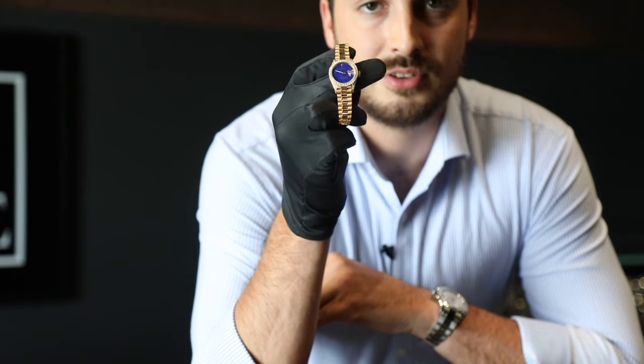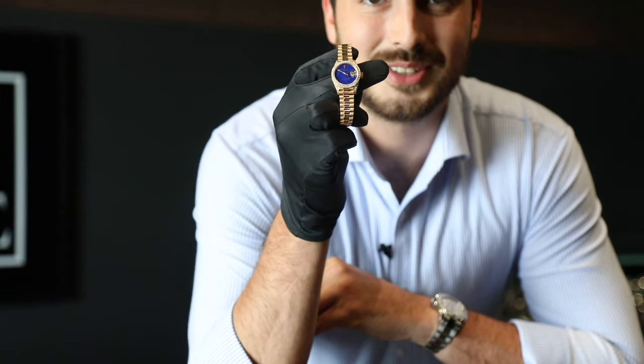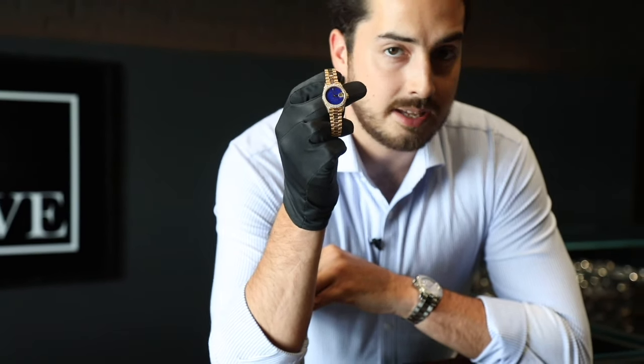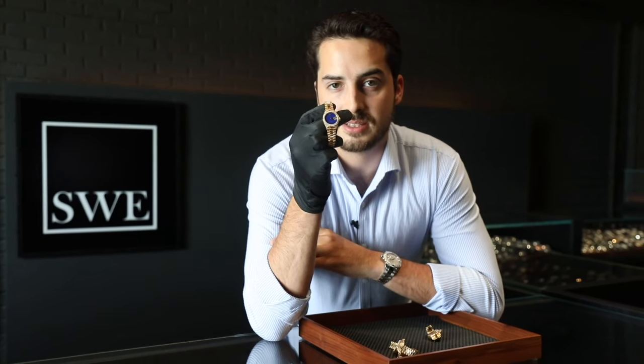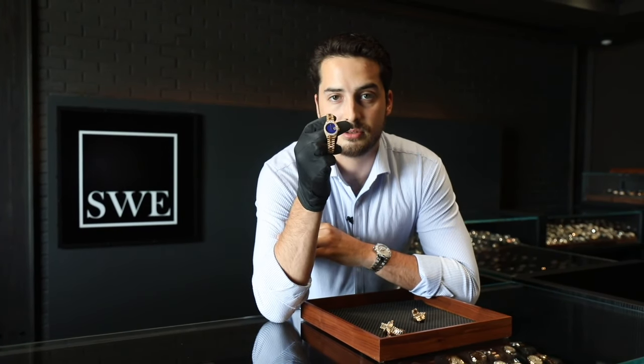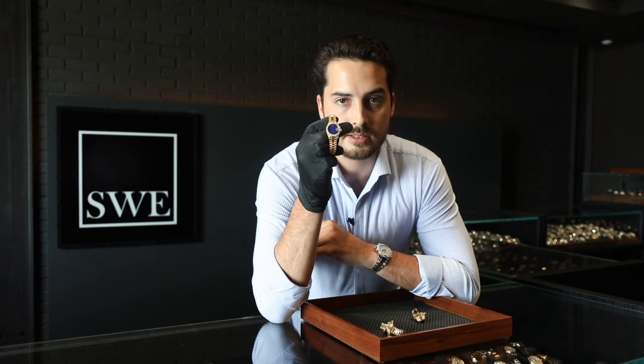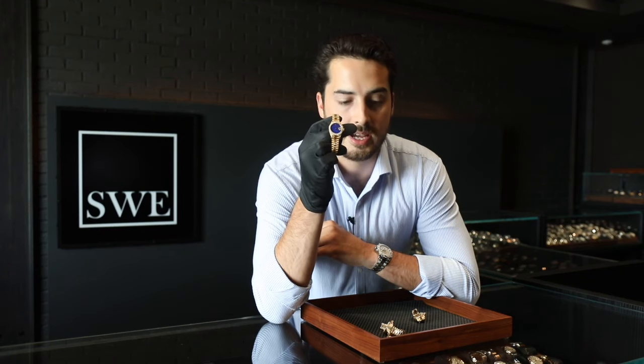Personally, everything looks better on 18-karat gold, though I've seen it on stainless steel as well. It has a nice spotting to it, so again, no one else will have the same exact dial combination as you. Lapis Lazuli is very hard to find with Rolex, and there are really only a few in circulation today.